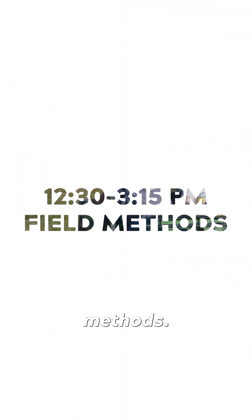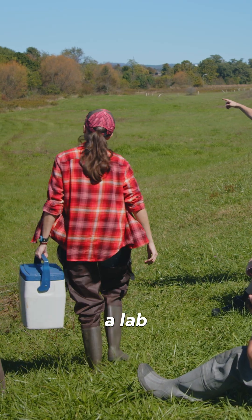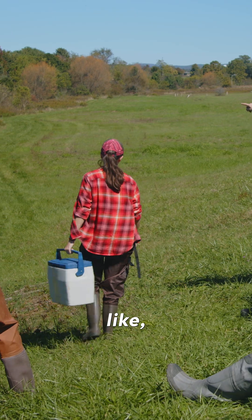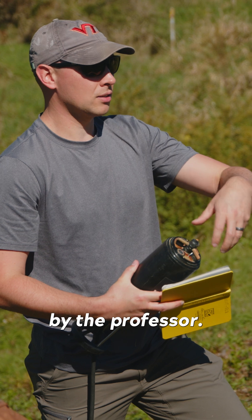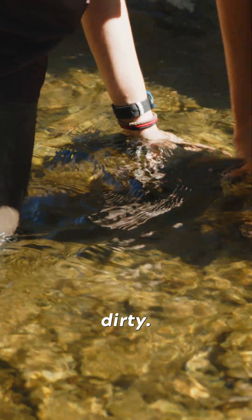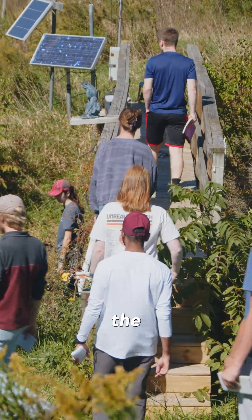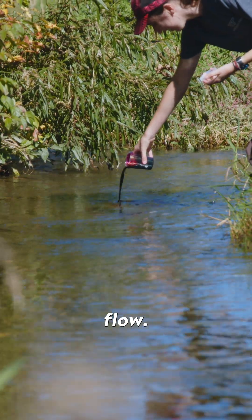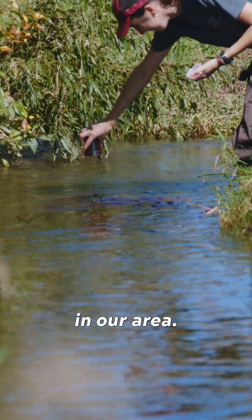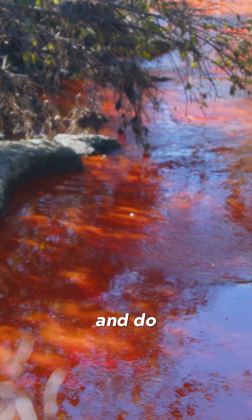After that I'll head to field methods. We have time to go out in the lab and do some research. We'll have a lab project given to us and a scope of work, and we'll go out in the field and do whatever is set up for us by the professor. Usually we get our boots dirty — we're out in the streams actually collecting data, looking at flow velocities, water quality, bankful flow, and just how streams flow in our area. It's really cool because we get to travel outside of Virginia Tech and go out into the local community.